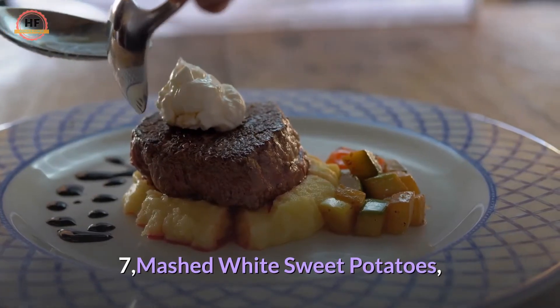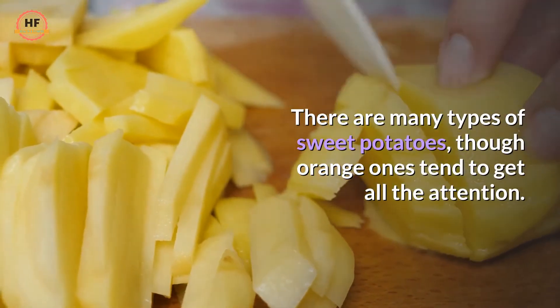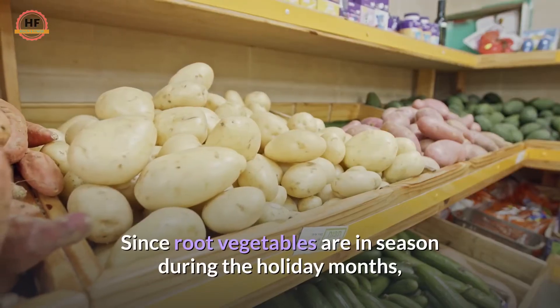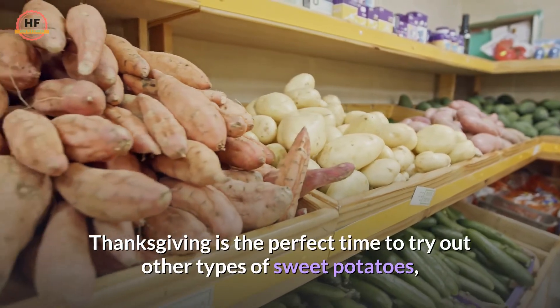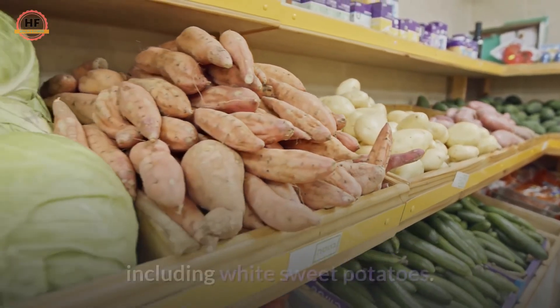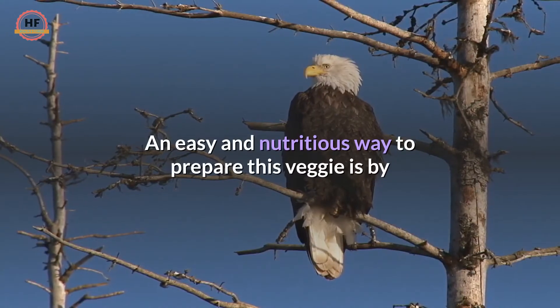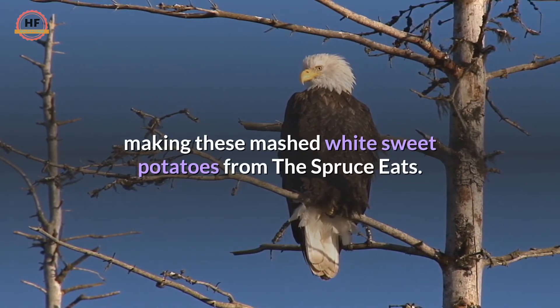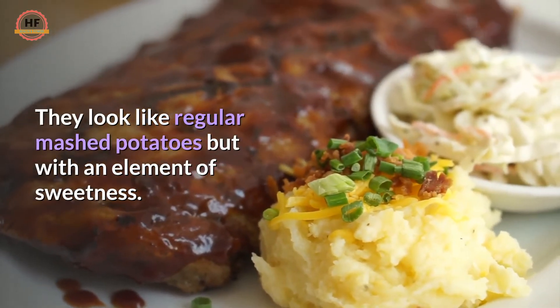7. Mashed White Sweet Potatoes. There are many types of sweet potatoes, though orange ones tend to get all the attention. Since root vegetables are in season during the holiday months, Thanksgiving is the perfect time to try out other types of sweet potatoes, including white sweet potatoes. An easy and nutritious way to prepare this veggie is by making these mashed white sweet potatoes from the Spruce Eats. They look like regular mashed potatoes but with an element of sweetness.